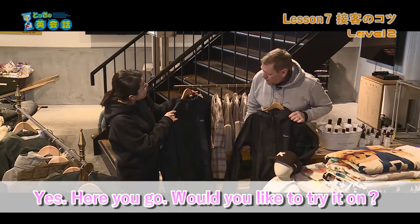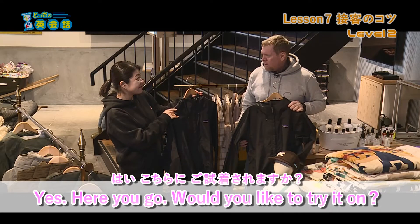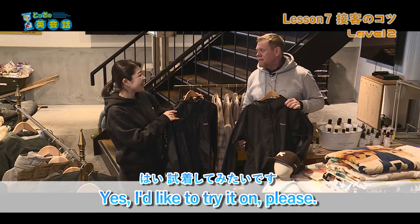Yes! Here you go. Would you like to try it on? はい。はい。こちらに。ご試着されますか？ Yes, I'd like to try it on, please. はい、試着してみたいです。